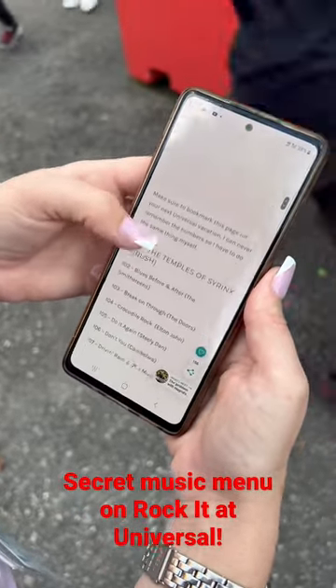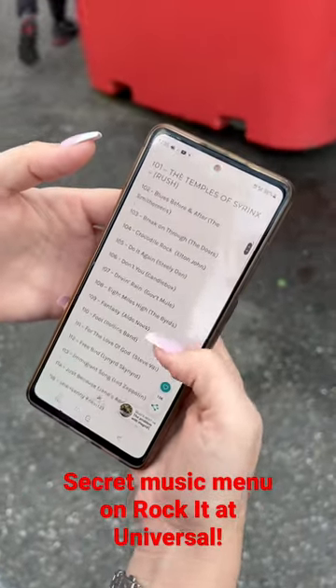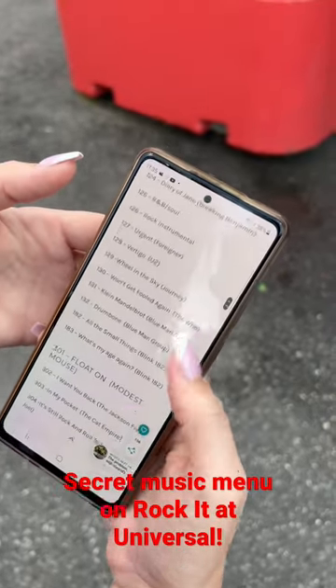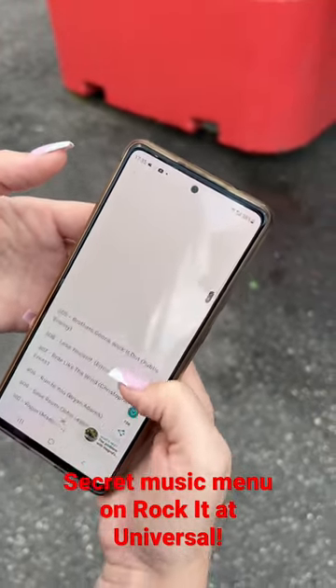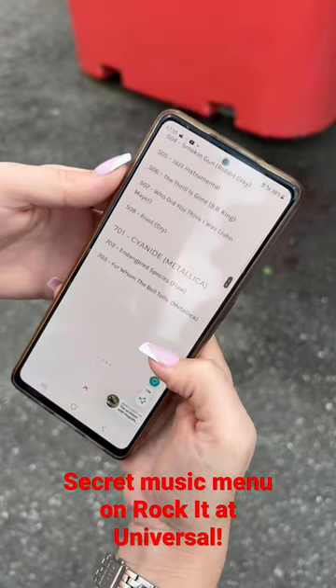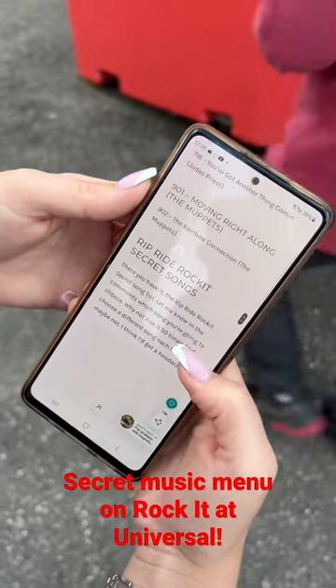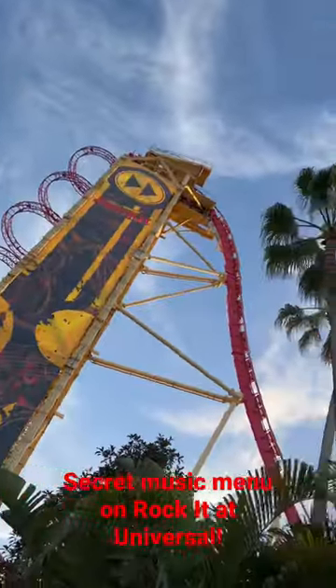When you get on the ride, hold down the rocket sign on the screen which is at the top. Hold it down. Eventually some numbers will come up and your keypad and you can put it in. Put your number in, press enter and you can listen to any of these songs whilst going around. There's absolutely hundreds of them and you can enjoy some different songs.